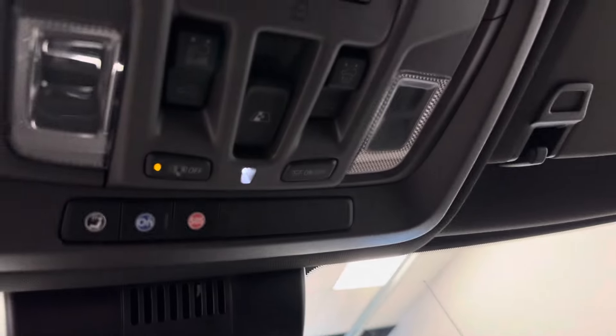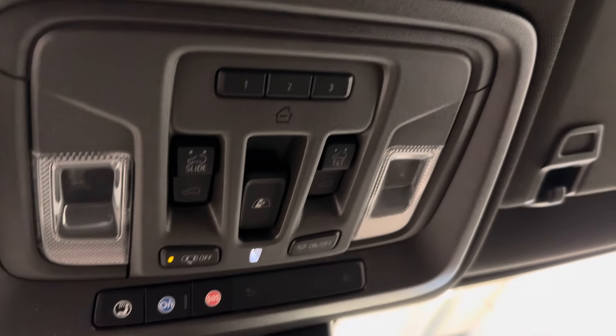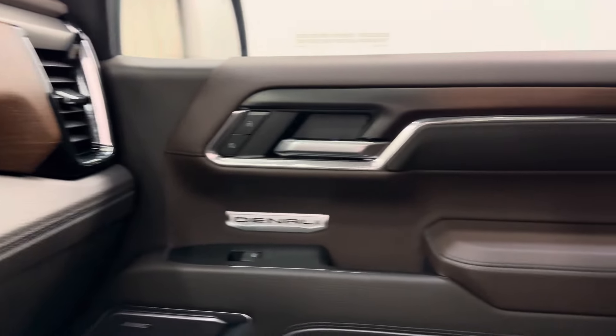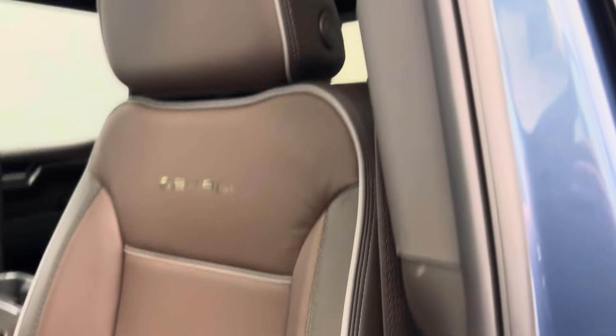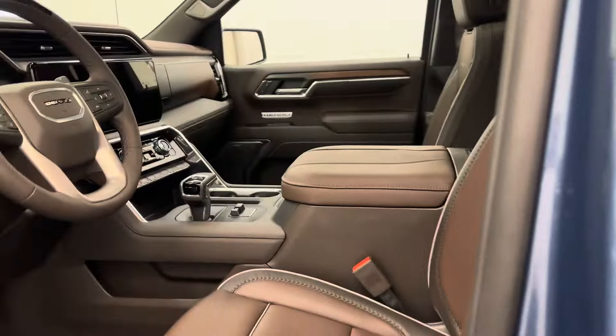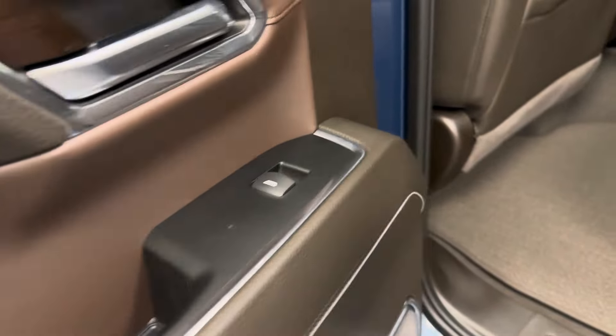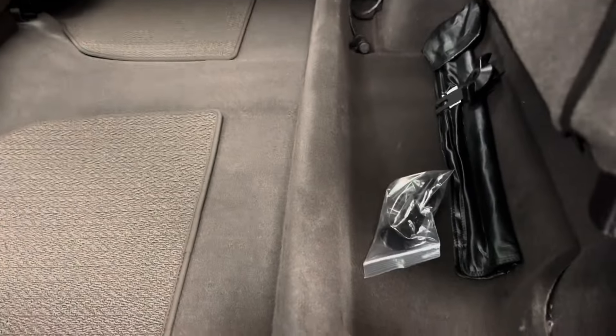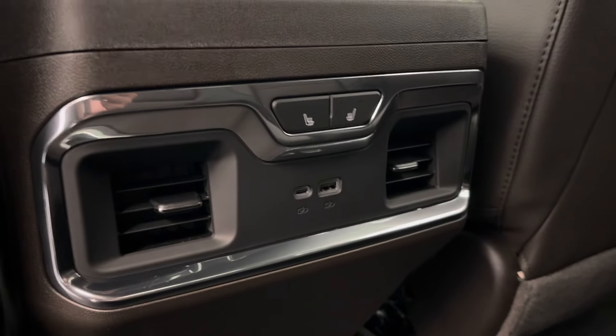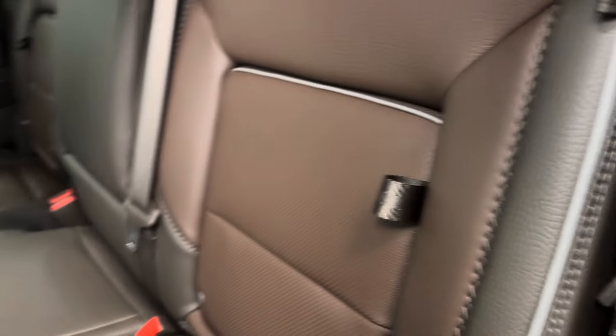This unit comes equipped OnStar ready with sunroof controls and garage door openers. Our interior color is brownstone. The rear passenger features include power windows, a 60-40 split bench seat that folds up for some extra cargo space. We've got heated rear seats, a couple of USB ports, and little storage compartments.